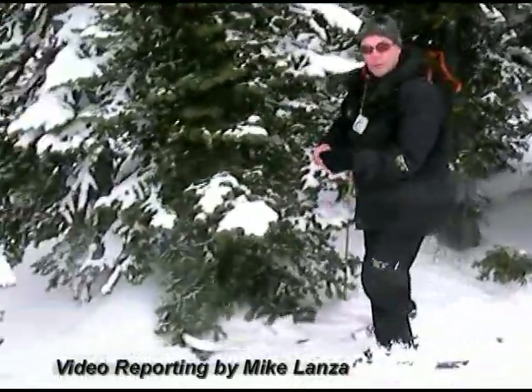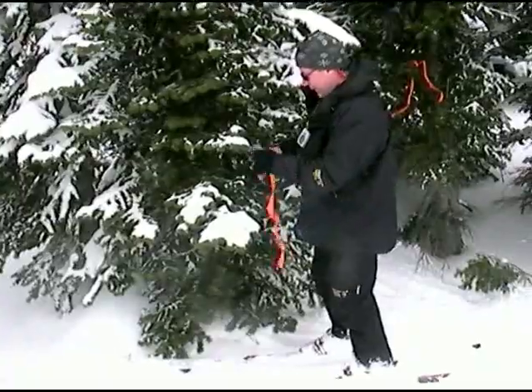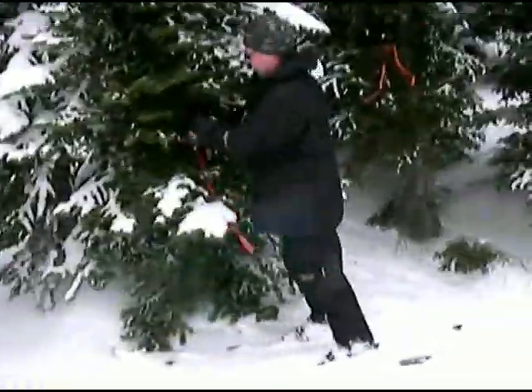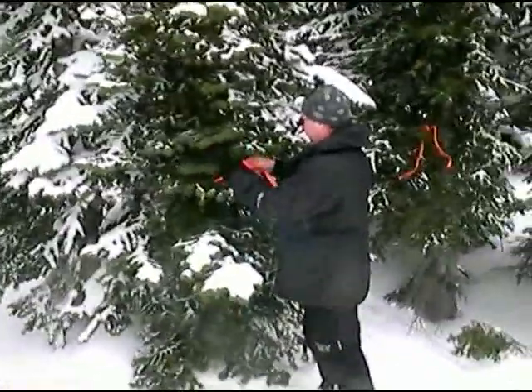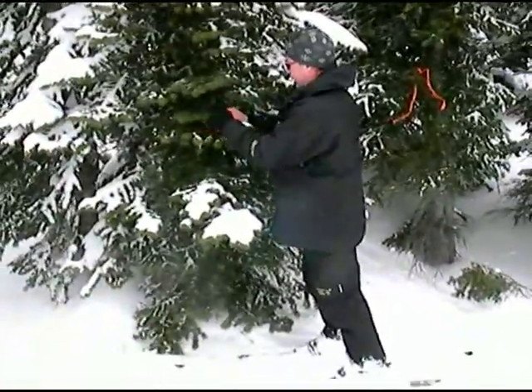We're in Preston Park. This is Dan Fagre measuring snow depths as part of their research in Glacier National Park on climate change.